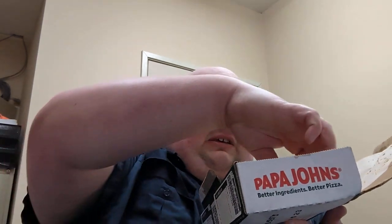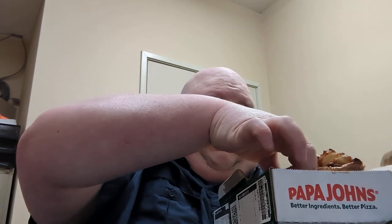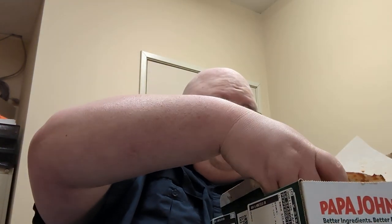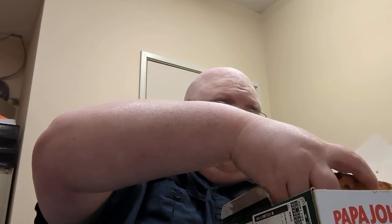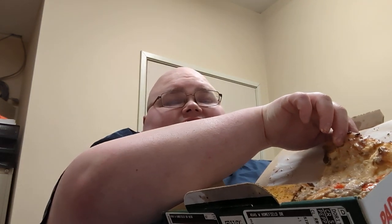Let's take a look. Oh lord — interesting. This thing is absolutely covered in grease. Let's take a look under the hood first. This is a little different from their normal Papadia; instead of pizza toppings, it's more of a saucy quesadilla situation.